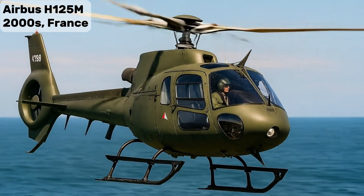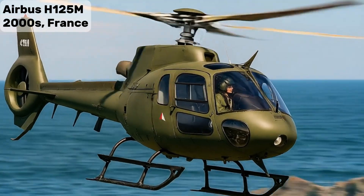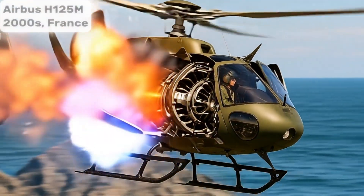Airbus H-125M — armed version of the H-125, used for light attack and training.